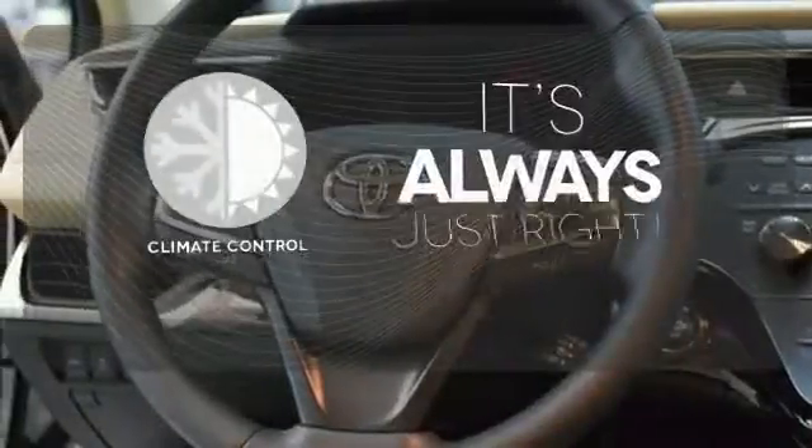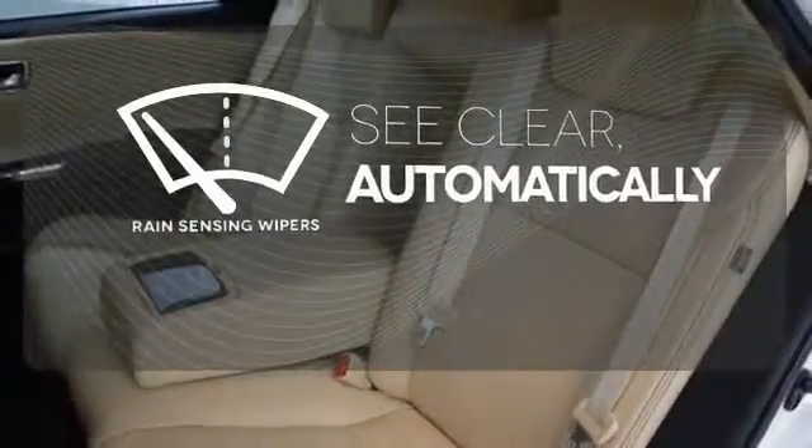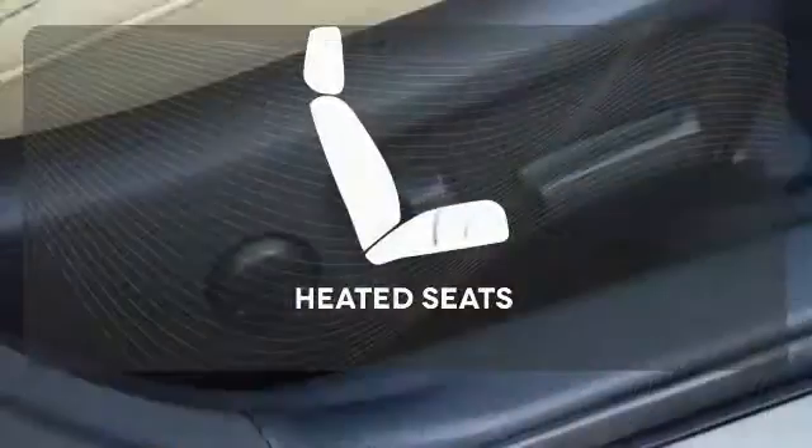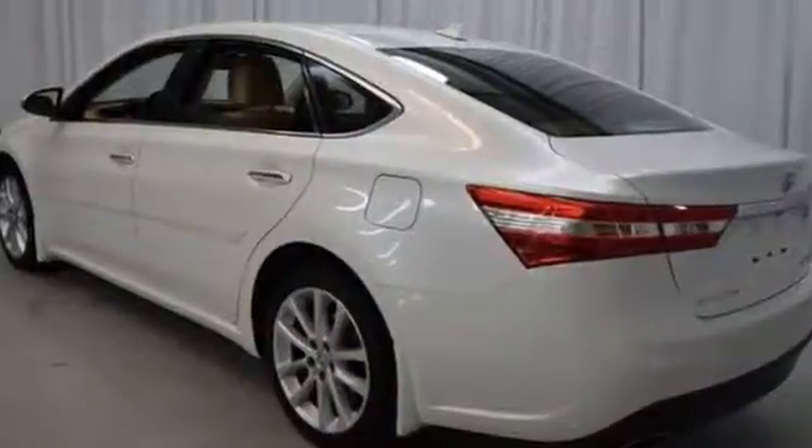Set it and forget it with the climate control. The rain-sensing wipers remove rain, snow, or debris automatically. The heated seats keep you comfortable no matter how cold it is. Take this roomy Avalon for a test drive today.